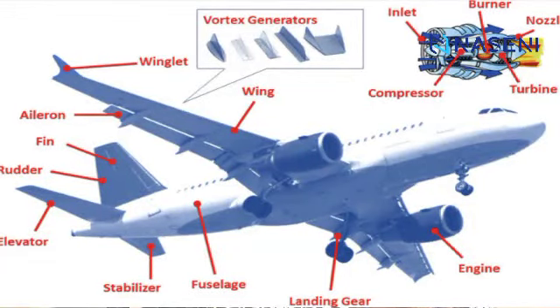Another application of nitinol is in the aerospace industry, where it is used as actuators and damping systems. Its high resistance makes it suitable for applications where reliability is crucial. Nitinol is also applied in the consumer industry for eyewear, where frames made of nitinol provide high flexibility and durability.